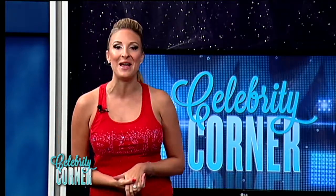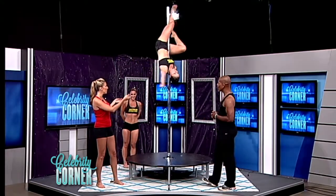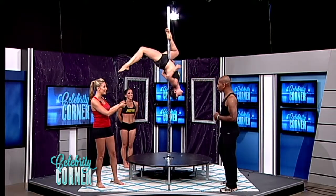This new exercise craze burns hundreds of calories, increases flexibility, and tones muscles. Joining me tonight to teach us more is Master Jay of Master Jay Moves in Philadelphia. Hi, Master Jay. How are you doing? I cannot believe you brought a pole along and these talented beauties.